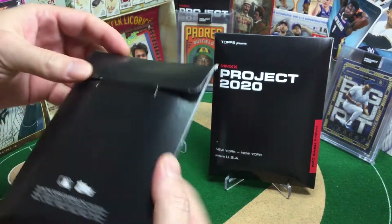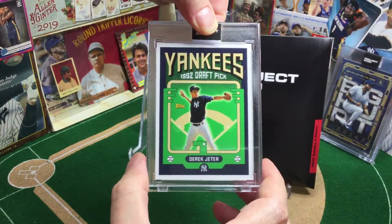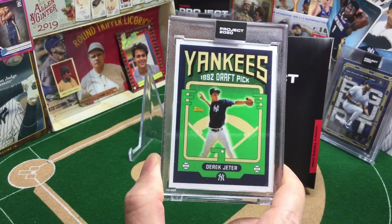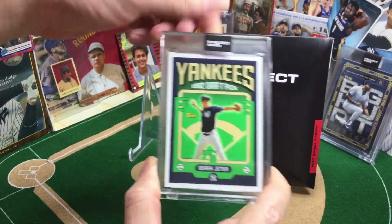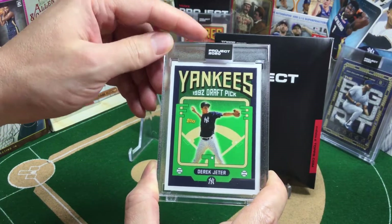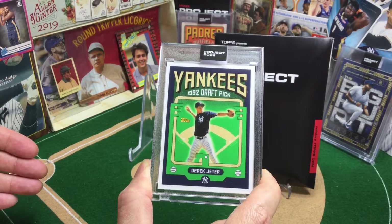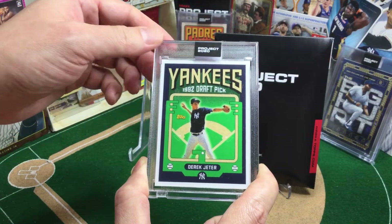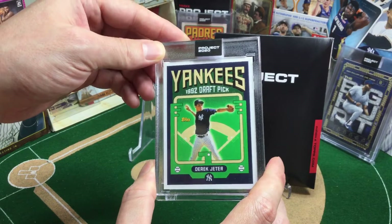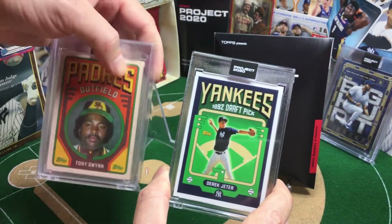Let's get into the Project 2020. First up, number two, Derek Jeter, number two, by Grotesque. These two I ordered from a reseller — I didn't get them directly from Topps. I wanted to try it as an experiment. I saved a few dollars. I ordered them separately but they arrived together, so we get to look at the two artists again side by side. I wanted to take a little bit of time to talk about how they're lining up as we get cards from the same artists now.